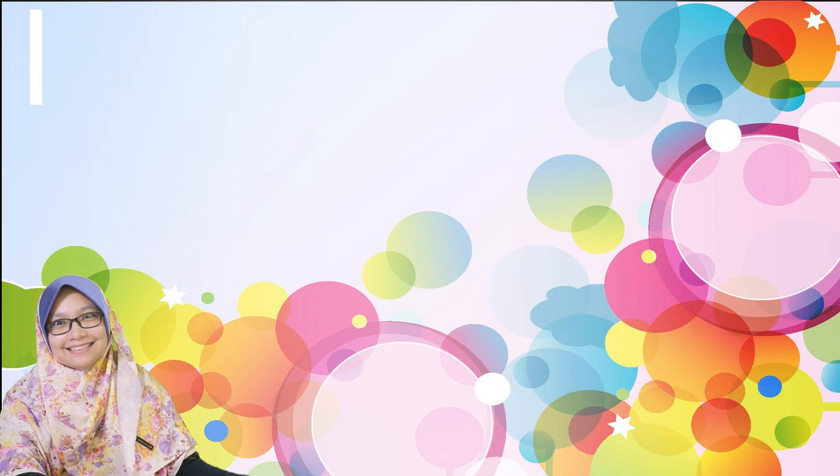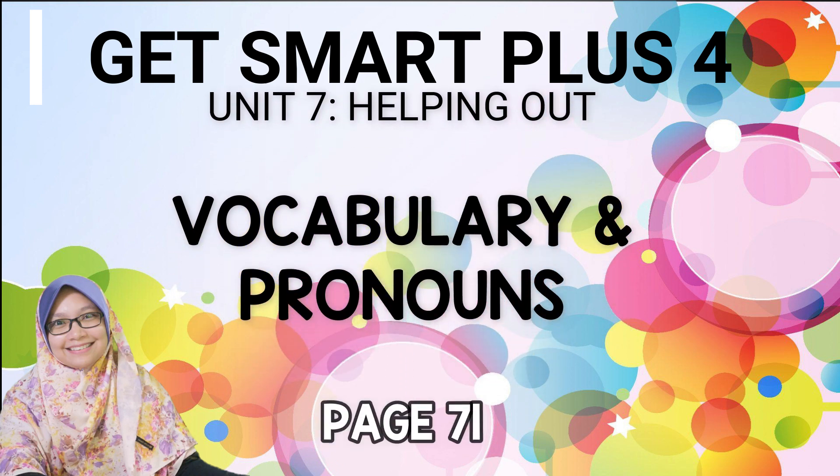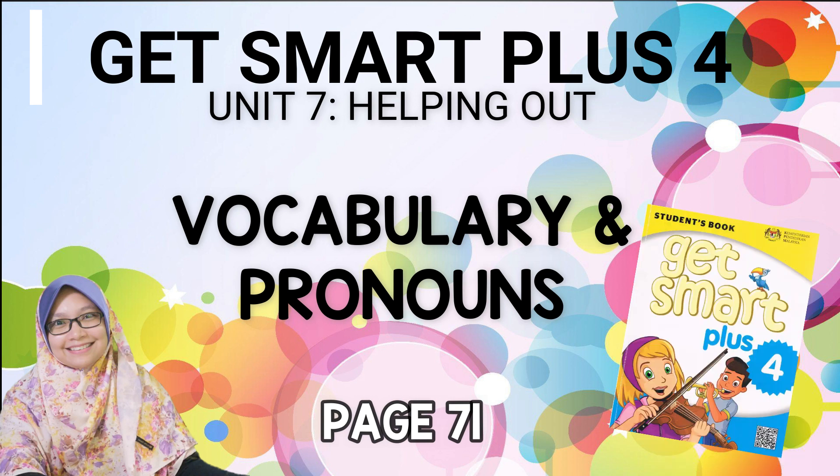Assalamualaikum and good day to all. Welcome to Year 4 English class with me, Madam Yanni. If you just joined us, today we are learning a new unit, which is Unit 7, 'Helping Out', on page 71 in our Get Smart Plus 4 textbook.